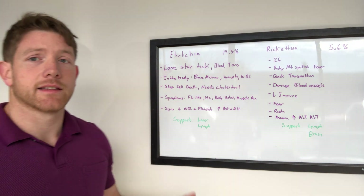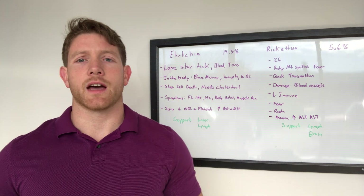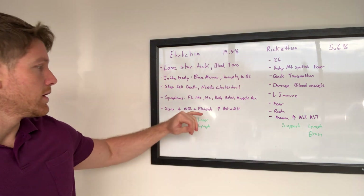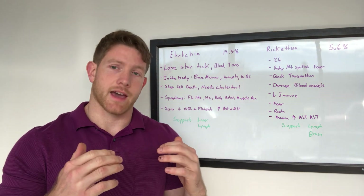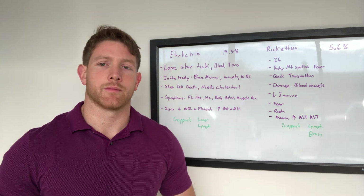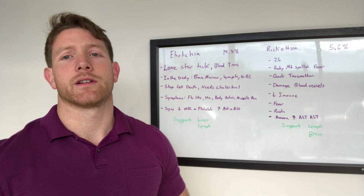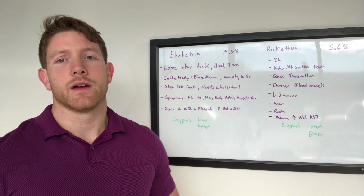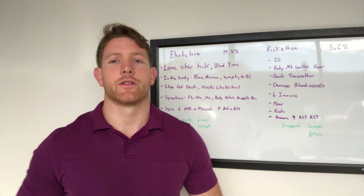Some signs that you might be dealing with Ehrlichia: a low white blood cell count is really commonly seen. Also, platelets are going to decrease as your bone marrow gets hit by the Ehrlichia, and as your white blood cell count and blood vessels are being hit, those platelets are going to go down with it. It also taxes your liver, so those AST and ALT enzymes on your liver tests are going to go up too.